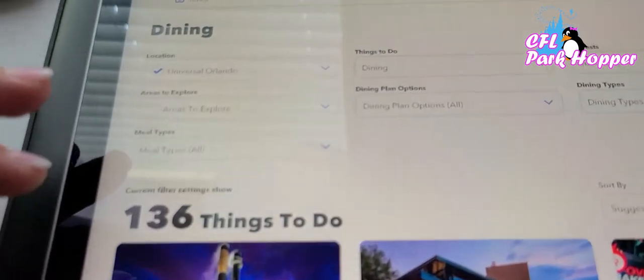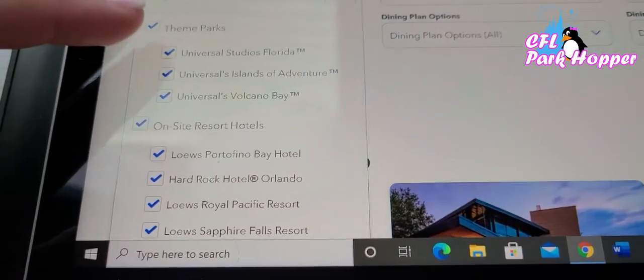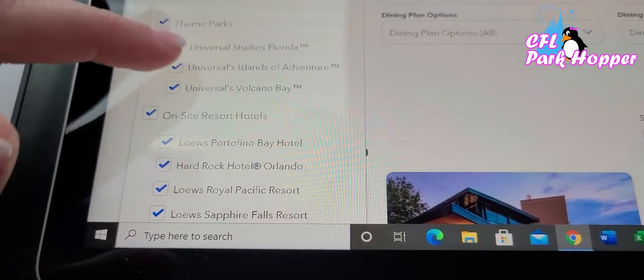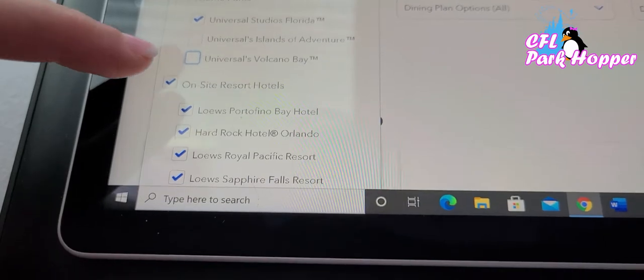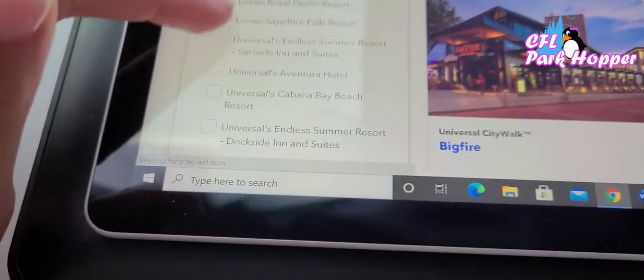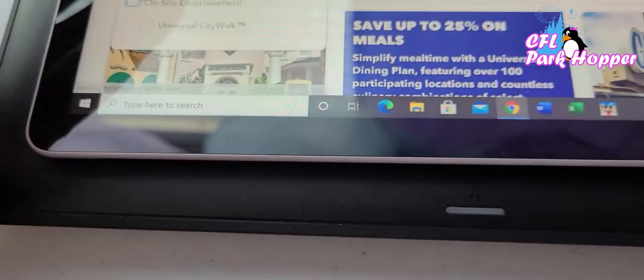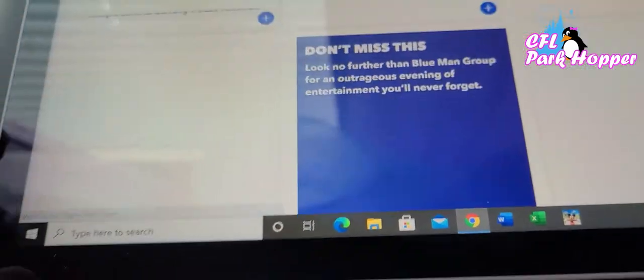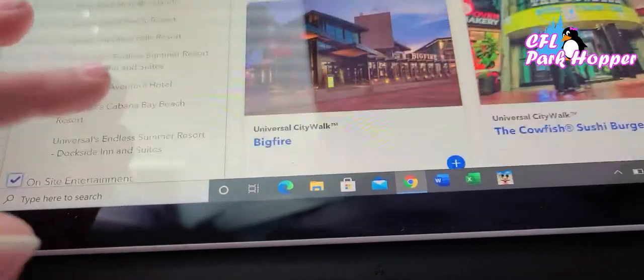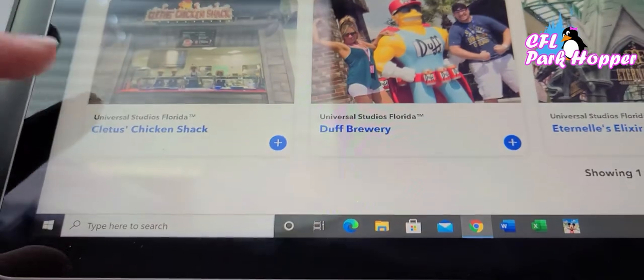You can add filters at the top. If you want to look at a certain theme park, you can click and uncheck options. So if I only wanted Universal Studios, I could uncheck Islands of Adventure and Volcano Bay, then uncheck the resort hotels and City Walk, and it would only show what's available inside the Studios. If you've never been before, that might be an easier way to look through these.